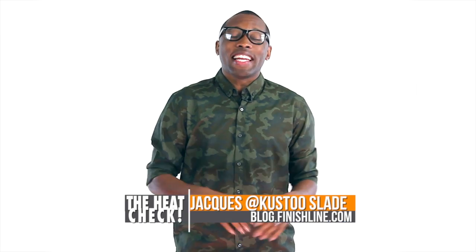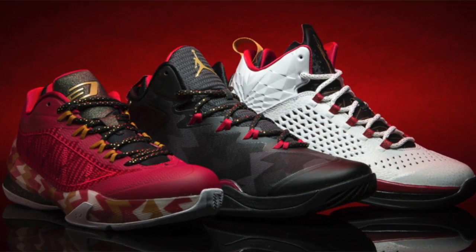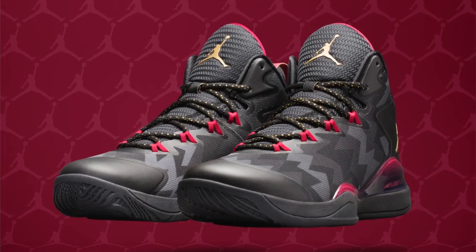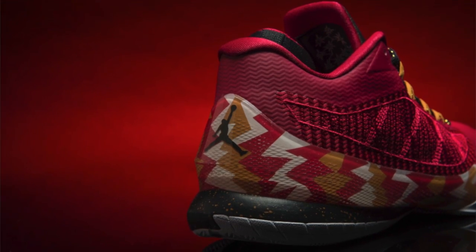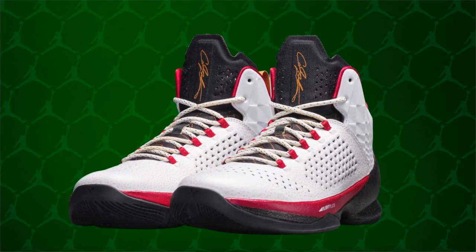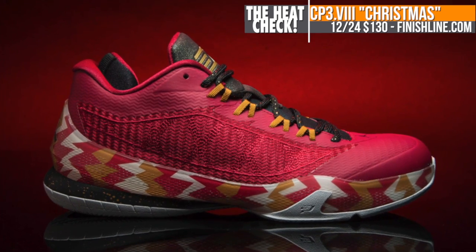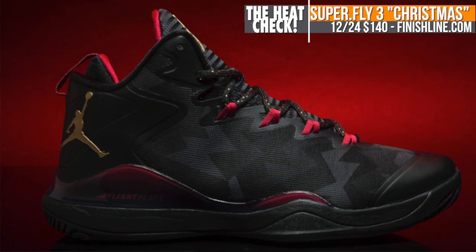I am Jock Slade, and let's start with Christmas Eve when we will get the chance to grab the Jordan Christmas Holiday Collection. The collection includes the just-announced Mellow M11, the Superfly 3, and the CP3-8. All three are inspired by the Air Jordan 7 Cardinal and take a different path to the holiday colors. The Mellow M11 will cost you $170, while the CP3-8 and the Superfly 3, both available at Finish Line, are $130 and $140, respectively.